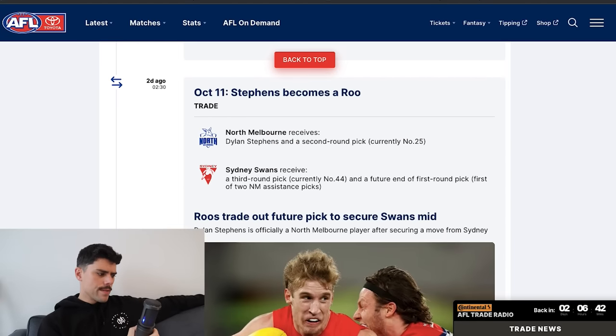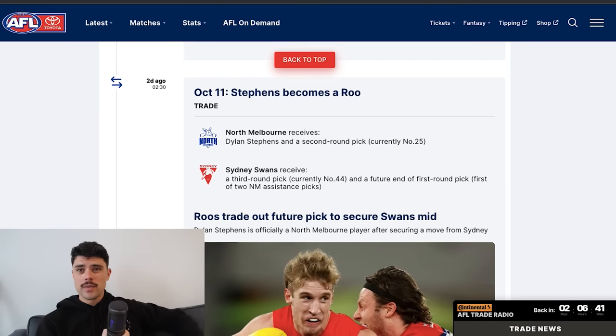Stevens joined North Melbourne — a former top-five pick who wasn't quite getting a regular gig at Sydney. Stevens along with pick 25 went to North Melbourne, and the Swans received pick 44 and one of North Melbourne's future priority picks. North Melbourne get a relatively mature, talented outside mid and pick 25. The priority pick was subject to review in 12 months, so by trading it North Melbourne ensured it couldn't be taken back. Sydney now have an extra first-round pick next year and picks to help match a bid for Caden Cleary.